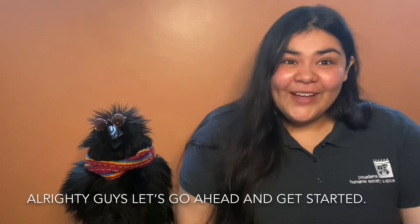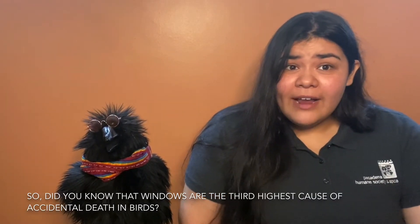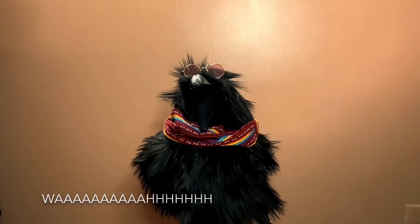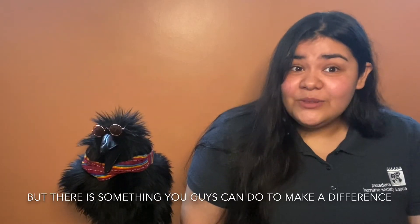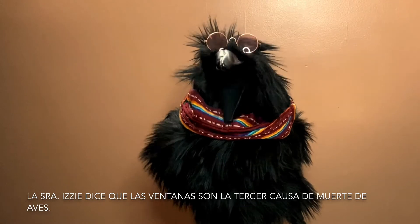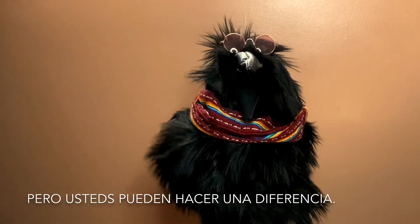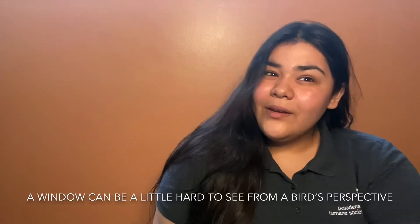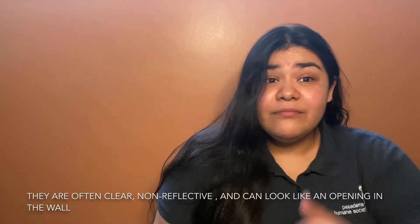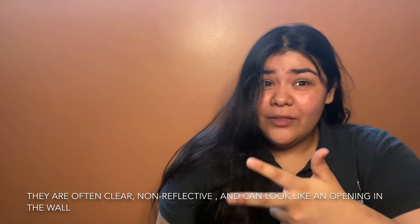Alrighty guys, let's go ahead and get started. Did you know that windows are actually the third highest cause of accidental death in birds? But there is something you guys can do to make a difference. La señora Izzy dice que las ventanas son la tercer causa de muerte de aves, pero ustedes pueden hacer una diferencia. A window can be hard to see from a bird's perspective — they're often clear, non-reflective, and can look like an opening in the wall.